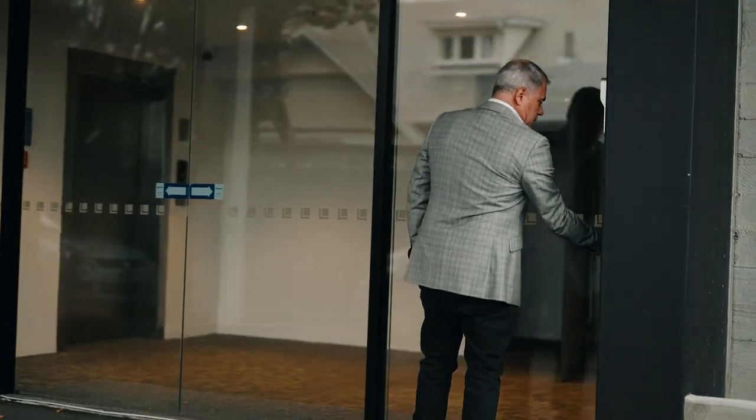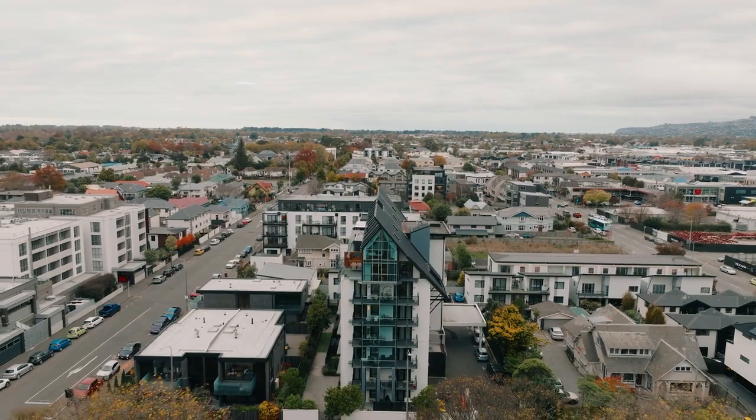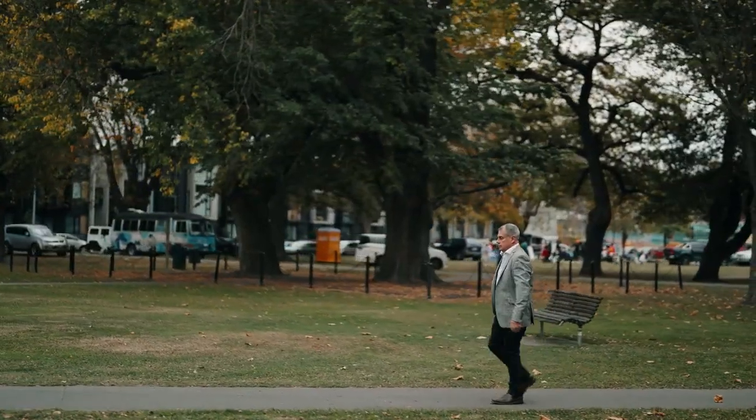Security is assured with swipe card entry and intercom system. One of the few units in the complex with secure underground parking, along with a generous storage area for bikes and other equipment.